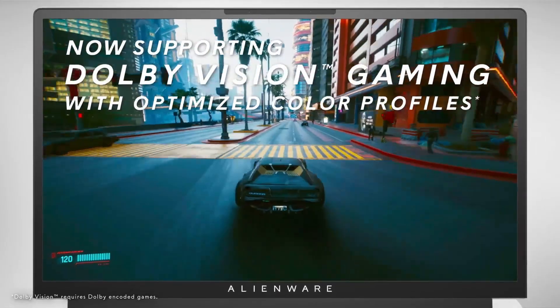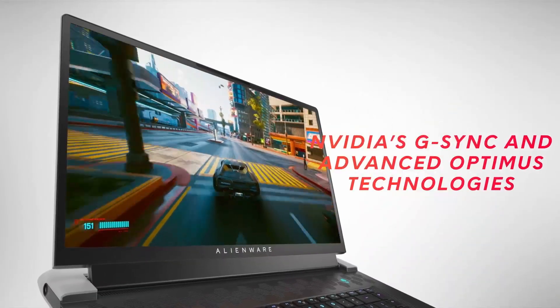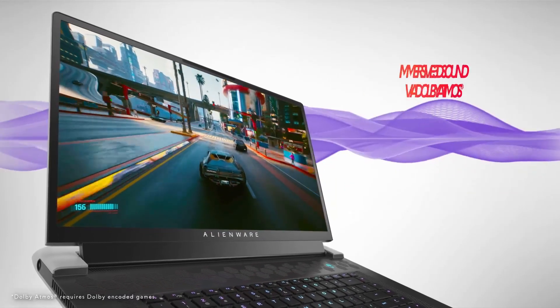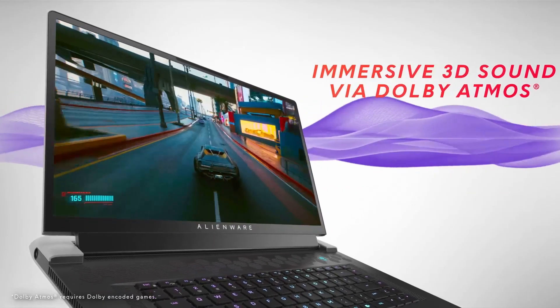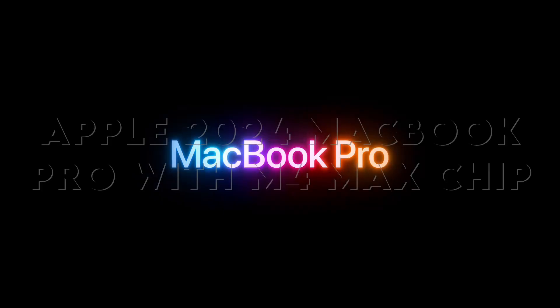However, its premium build and large display come with a steep price, and it's also heavier and less portable than some of its competitors, making it less ideal for on-the-go use. If you don't mind the bulk and the price, this laptop offers incredible power and a jaw-dropping display for those who need the best.